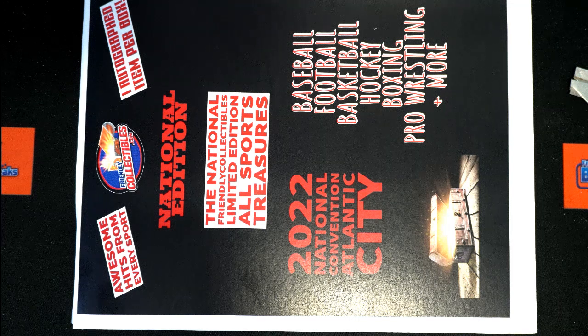All right, good luck guys. This is a 2022 Friendly Collectibles National Edition, All Sports Treasures number 111. Look out.